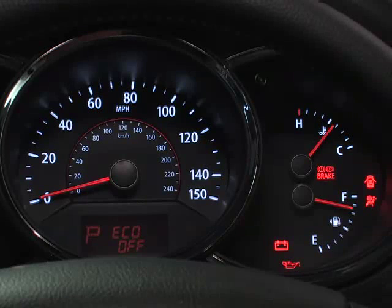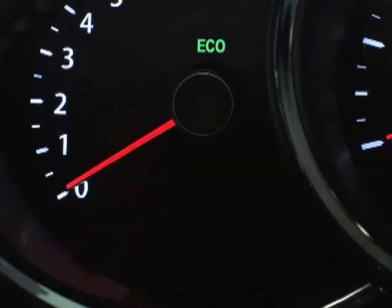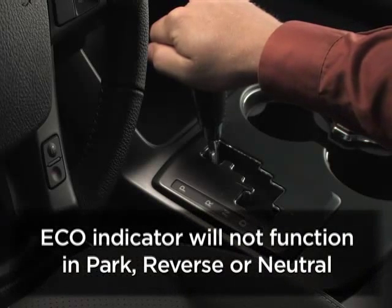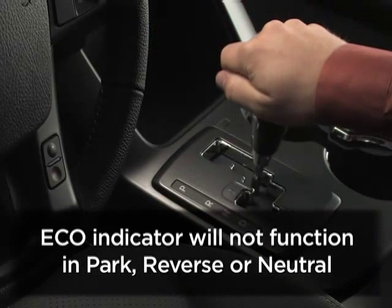Press Trip, or on other models, the Reset button for more than one second to reset the mode. Remember, the Eco indicator will not function when the shifter is in park, reverse, or neutral.